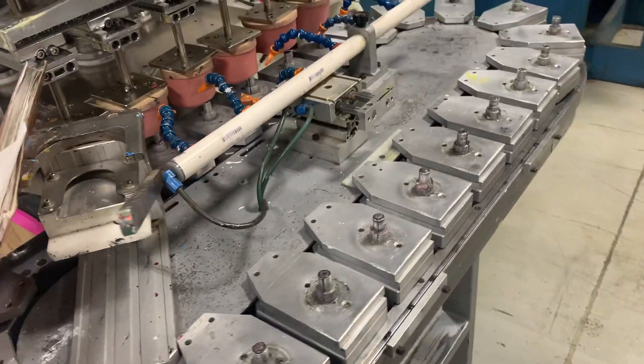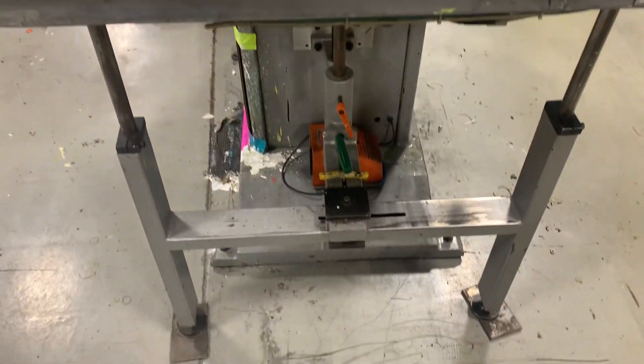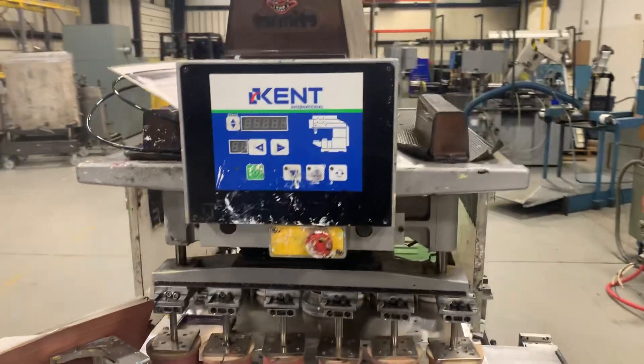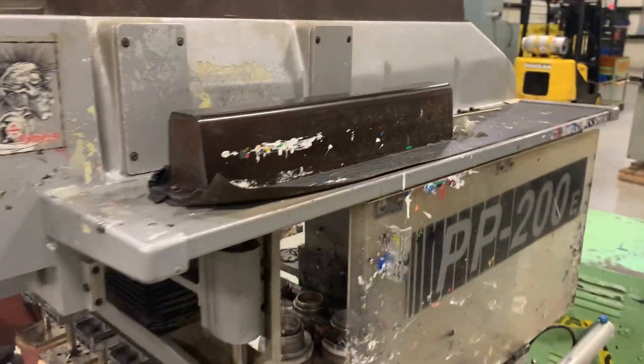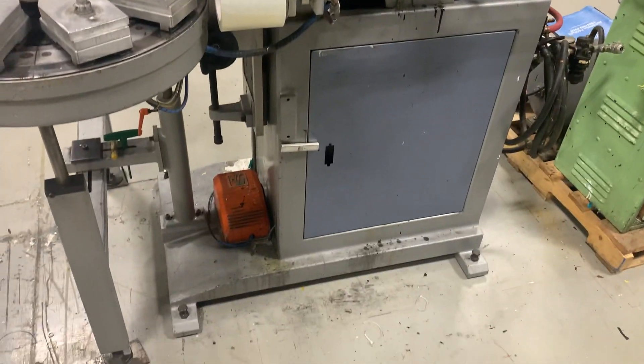This machine was in use as recently as last month. Bidding is now open and starts to close at 8 p.m. on March 13th, which is a Monday. In-person preview and inspection is the Saturday prior.